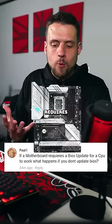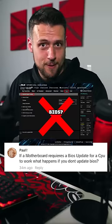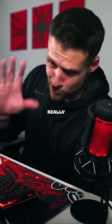For a gaming PC, if a motherboard requires a BIOS update for a CPU, what happens if you don't update the BIOS? Great question, because PC builders honestly really need to know this.